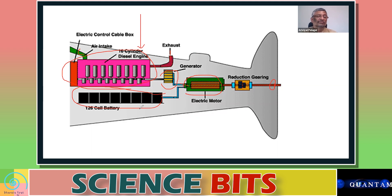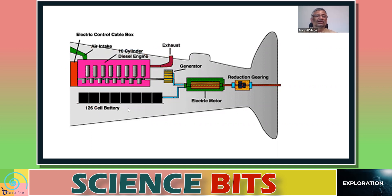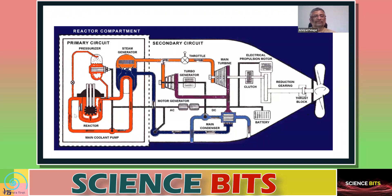When a diesel submarine goes inside the sea — that is, when it is submerged — obviously you cannot have an air intake, nor can you exhaust. So at that time, the diesel engines cannot work. Instead, the stored power in the batteries is used to operate the submarine. This means the submarine can only operate for as long as the batteries have power while under the ocean.